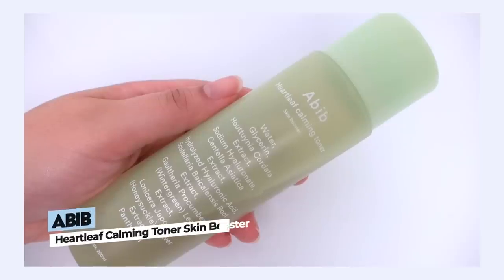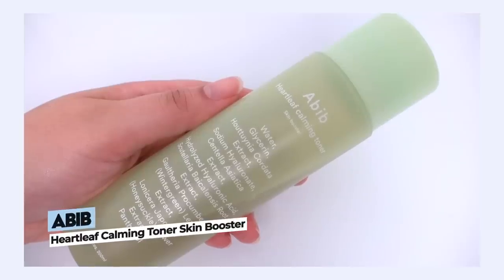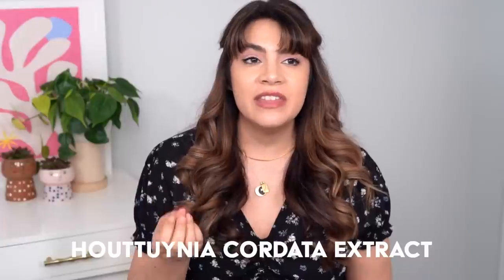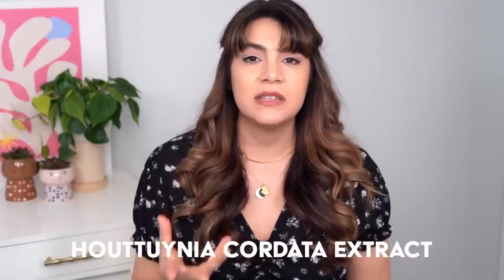Next, let's talk about the Abib Heartleaf Calming Toner Skin Booster. This is another product where I first tried the ampoule in the line, enjoyed it a lot, and then moved on to the toner. The Heartleaf Ampoule from Abib was actually featured in 'This or That' episode 22. The star ingredient here, Heartleaf, is one of my favorites — I've been talking about it for years. It's Houttuynia cordata extract.